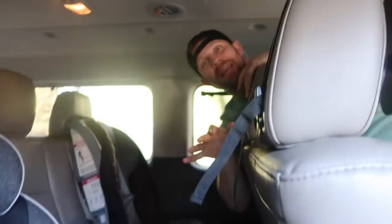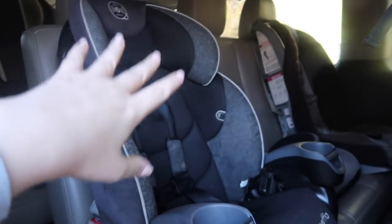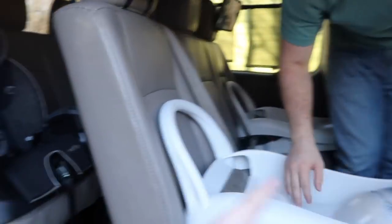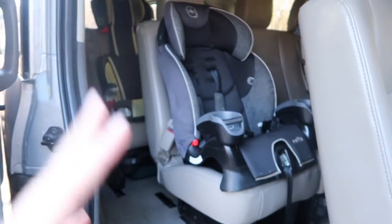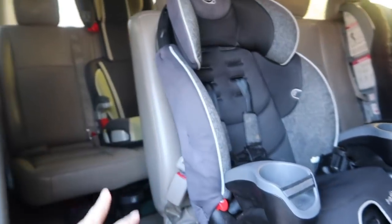Let's talk about the speakers - this was a big issue, a big deal. You do actually have speakers back here. In our Honda Odyssey, the only speakers we had were up front, so the kids in the back were constantly asking us to turn up the radio and it would drive us nuts. Now there are enough speakers that everybody can hear.